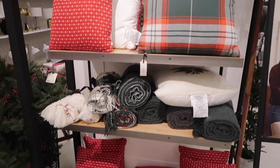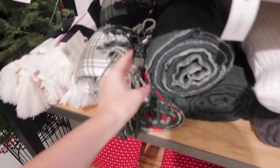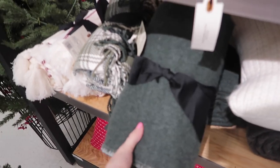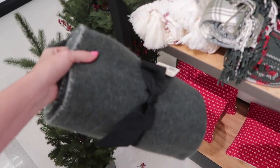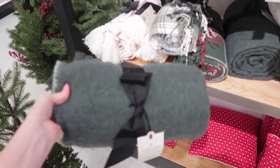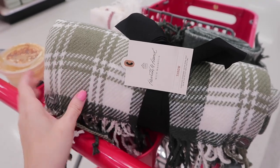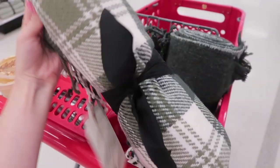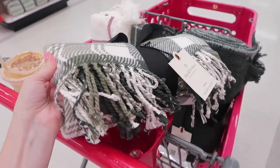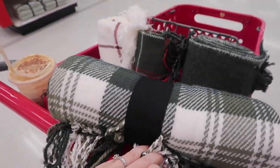I showed a lot of pillows from the Threshold and Hearth and Hand lines already on my TikTok and Instagram, so if you guys don't follow me there, go check those out! My camera keeps not focusing — it's driving me nuts. Okay, I fixed it. So these are the Hearth and Hand throws, and I love the way they package them with this black bow because it is perfect for gifting.